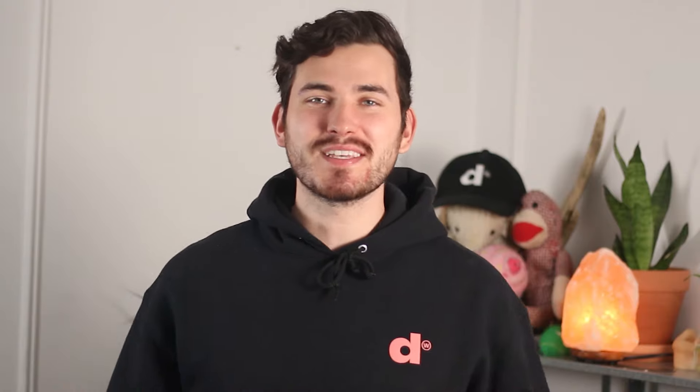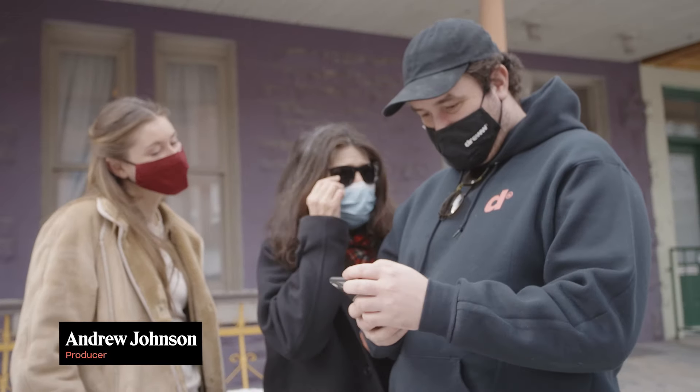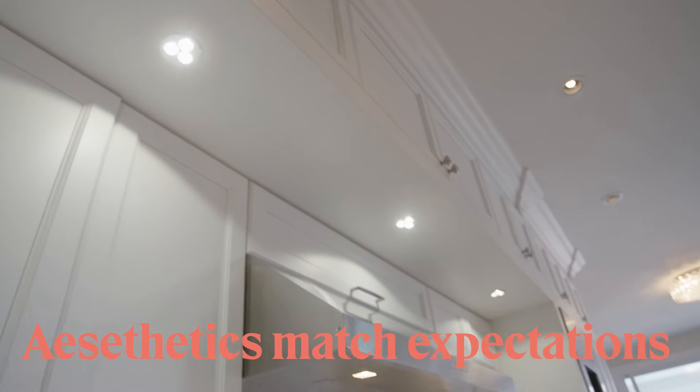Now comes time to do your first scout. For the first scout, you want to have your producer, your director, your DP, and your location manager if you used one. This first scout is really to ensure that the aesthetics match your expectations. Sometimes you may show up and it's not at all how you expected it to look like — that's what the first scout is for. Once the director, producer, and clients like the location, now comes time to book it.